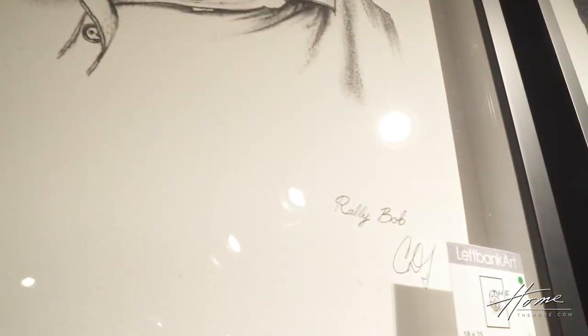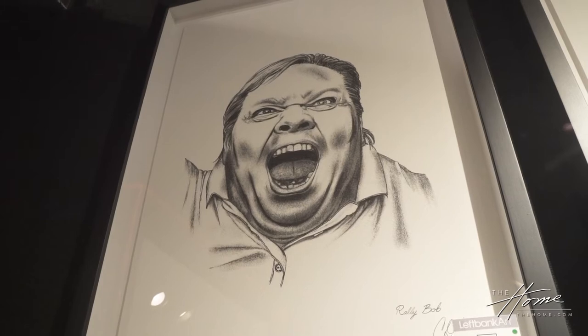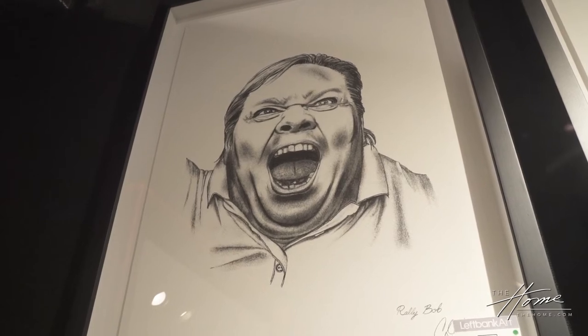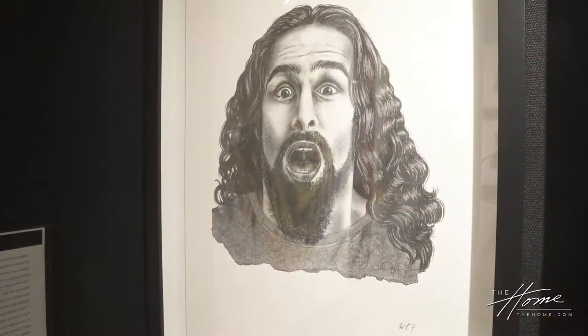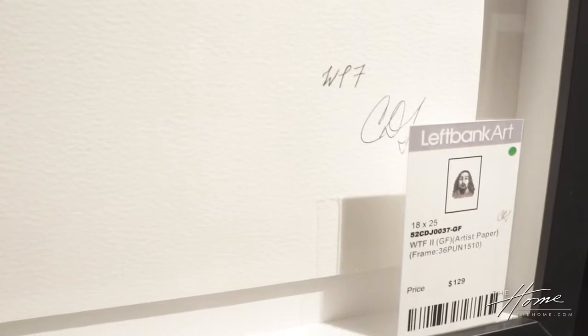Rally Bob, for example, is a very impassioned political voter. Whether you're left, right, or center, we did have a big national election in the United States during the pandemic, and I thought about that voter no matter which way you lean. The top portrait represents that passionate person, and the other one might be the reaction to the outcome of the voting — exactly.